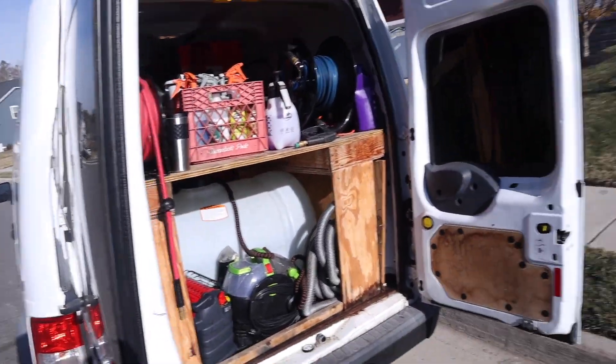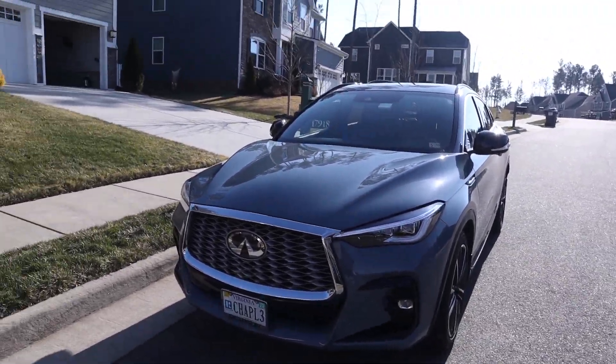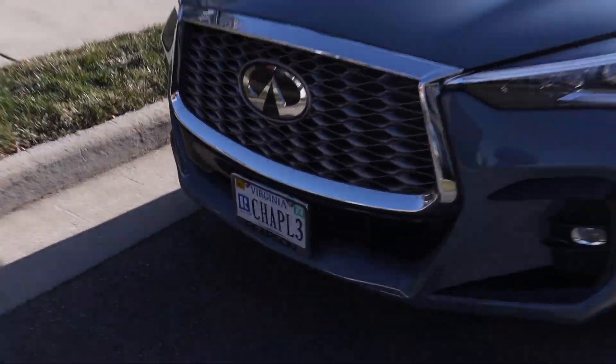Right now just listening to music, just chilling, trying to get positive energy going. Enjoy the video — sit back, relax, and I'll catch you guys when we get there. All right, so we are here at the first client. It's an Infiniti SUV, like I mentioned.